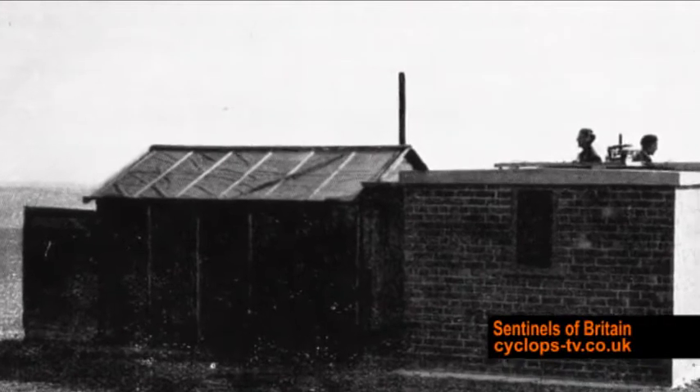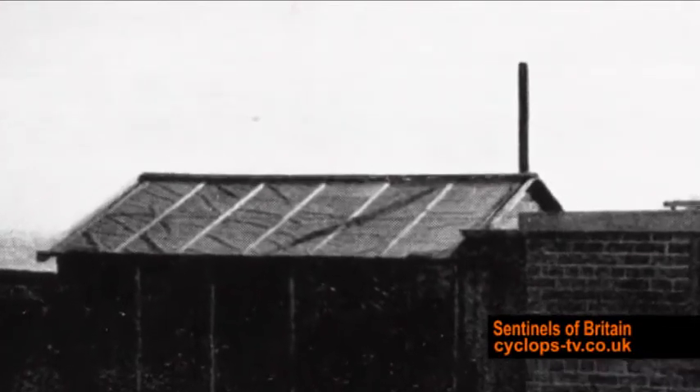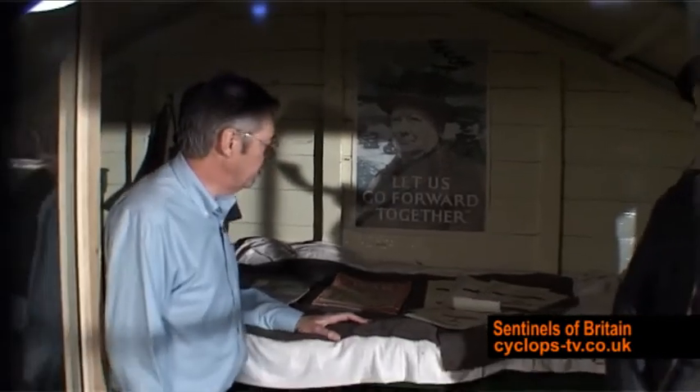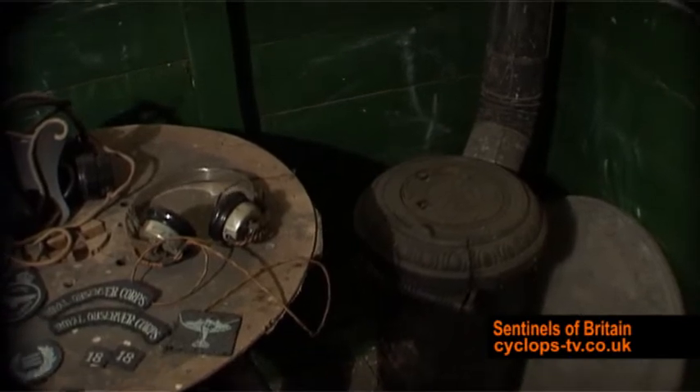This is the hut from Tetford Post, which is in Lincolnshire, and it's preserved here at the museum. When we come inside the standard pattern hut, you'll see there are two bunks for the two observers on duty, and over in the corner we've got the stove, which was for heating and also for cooking on.